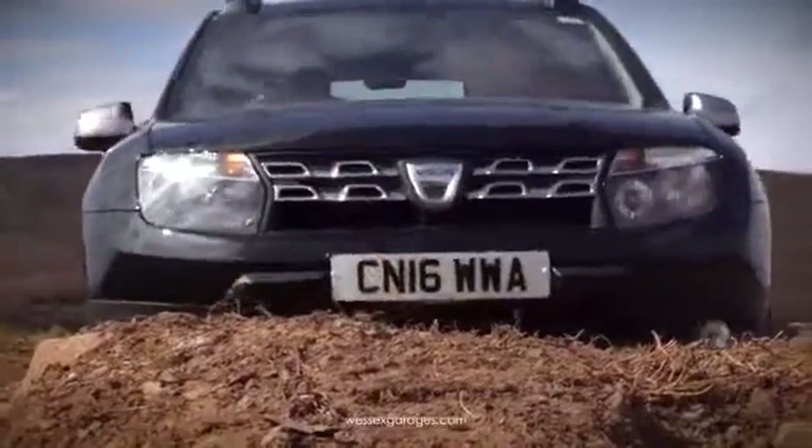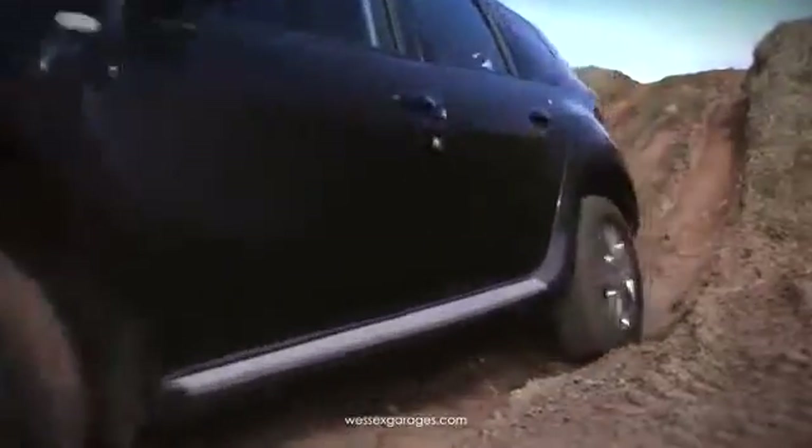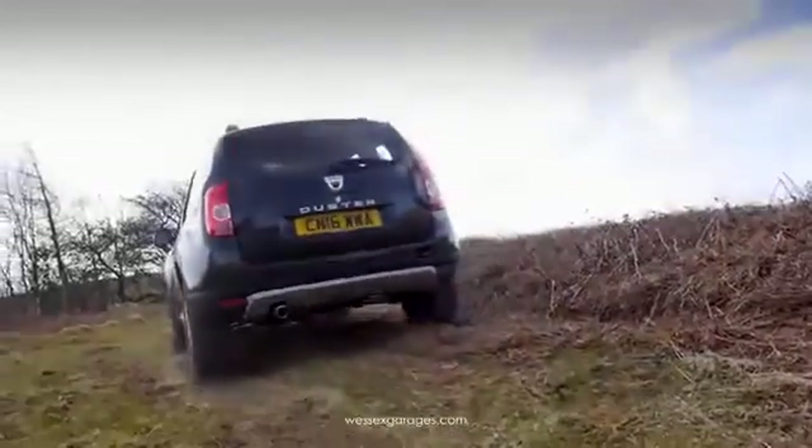The Nissan-derived four-wheel drive makes light work of difficult terrain and, with its high ground clearance, the Duster makes for a very competent off-roader. The ability to tackle muddy lanes and difficult surfaces will especially appeal to caravan owners as well as those that tow horse boxes and trailers.